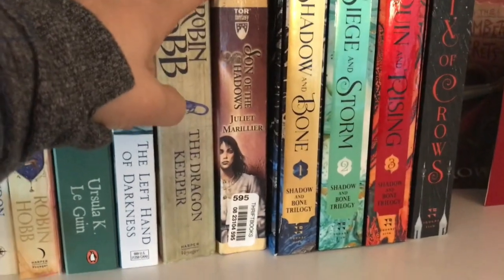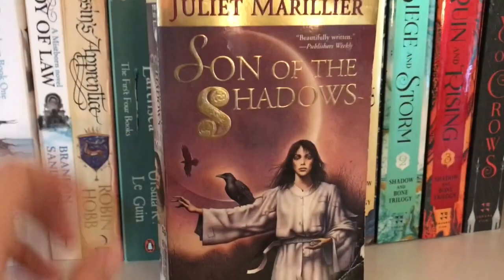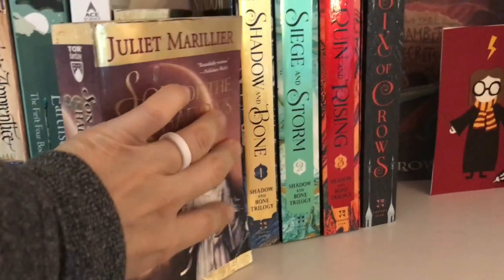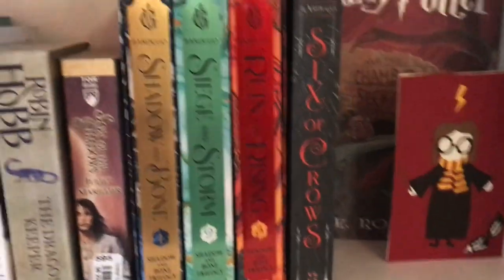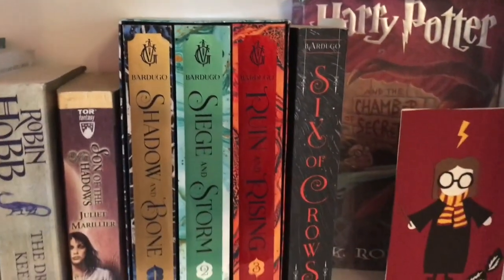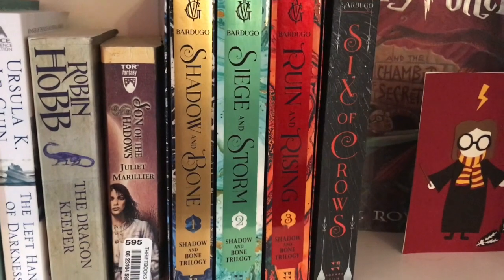I'm excited for Son of Shadows by Juliette Marillier. This is the second book in the Seven Waters trilogy. I read Daughter of the Forest in January and absolutely loved it. And then next we have some Leigh Bardugo here. I started Six of Crows a bit, and I've heard it said that it can stand alone.